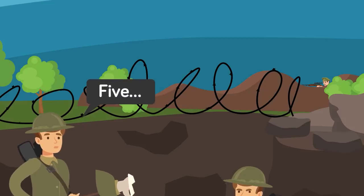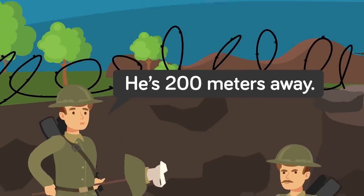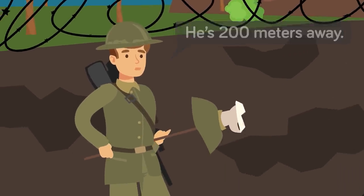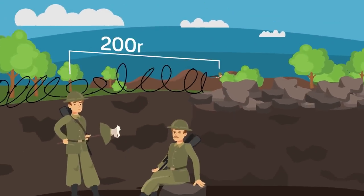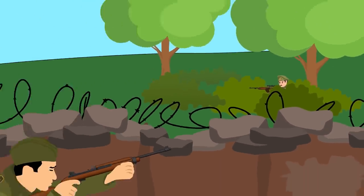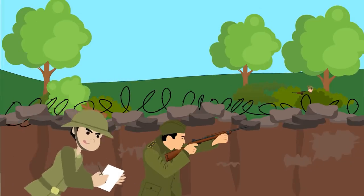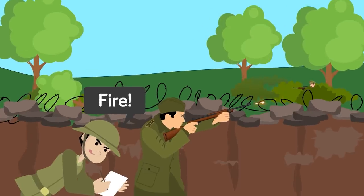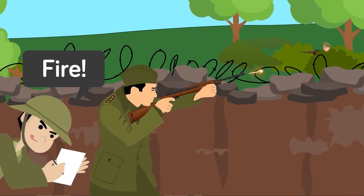Next, a soldier would count how many seconds passed before the crack of the rifle was heard. Because the velocity of an enemy's rifle was a known quantity, one could determine the rough distance by calculating how fast the bullet would move in a second. They could also determine a second distance and angle by using a known anchor point such as a building or a tree, giving them two distances and two angles to calculate exactly where the sniper was located.